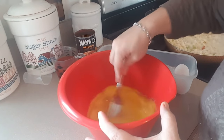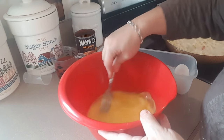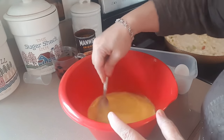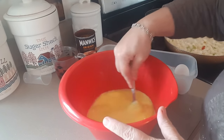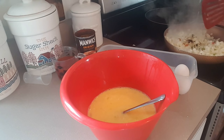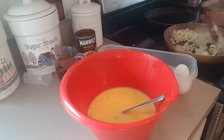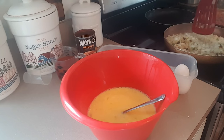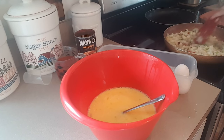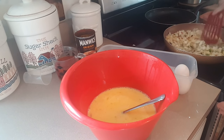Whisk those up. I usually use half-and-half in my eggs - my mother always taught me to use milk - but someone mentioned just adding a tablespoon of water, so that's what I'm doing this time. Why add extra points if I don't need to? Check the potatoes - if you don't like them really dark, turn down the heat. I have mine almost all the way up because I like that char on everything.